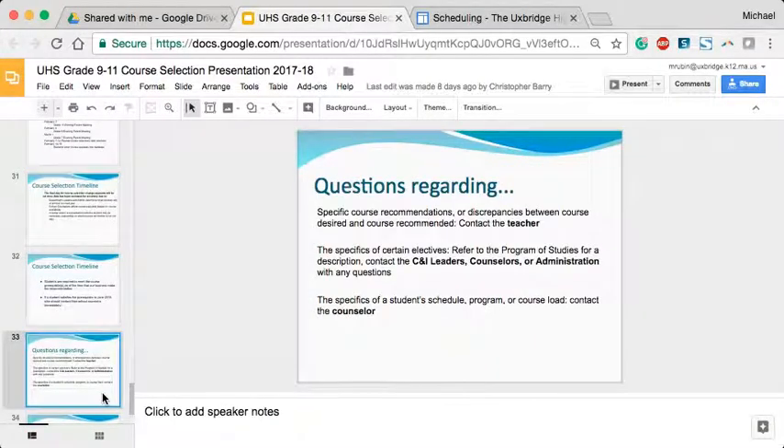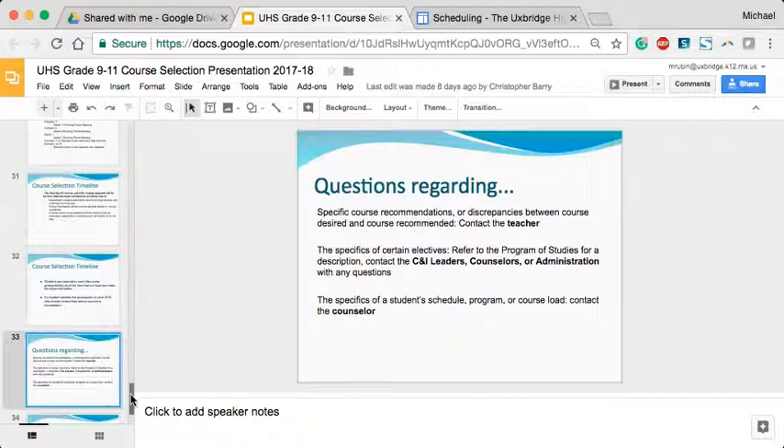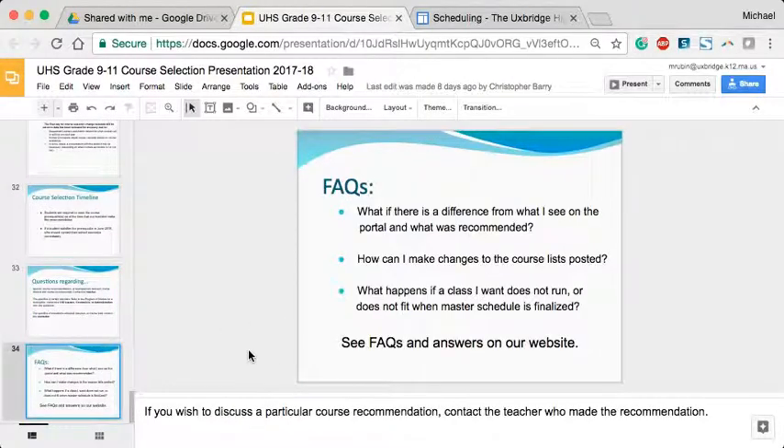For questions about a specific course recommendation or a discrepancy between what a student wants and what teachers recommended, start with the teacher. For questions about specific electives, refer to the program of studies or contact department leaders, counselors, or administration. For big-picture questions about a student's overall schedule and course load, start with your child's guidance counselor. There are also FAQs and other information on the website. We look forward to working with your students on building next year's schedule.